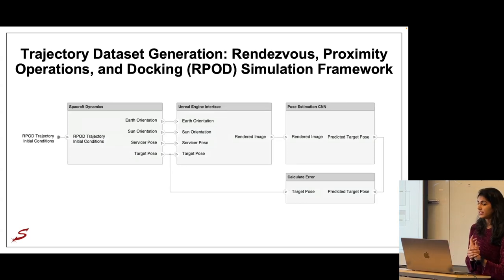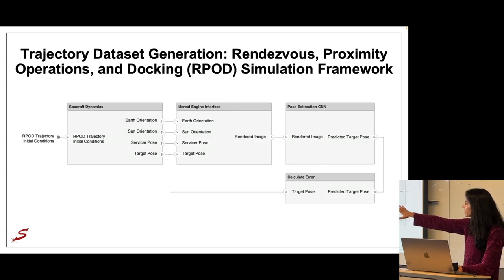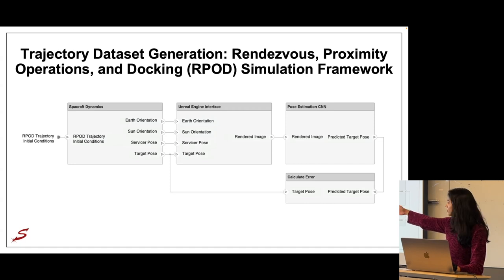Moving on to the trajectory dataset: the training dataset contains randomized single images diversified for robust neural network training, but in reality pose estimation algorithms are designed for sequential data. To address this, we developed a Rendezvous Proximity Operations and Docking open-loop simulation framework. The blocks mimic the general process used to create the training dataset, but formalized so we can propagate spacecraft dynamics to determine ground-truth labels, feed those into Unreal Engine, pass the rendered image through the pose estimation neural network, and calculate error.